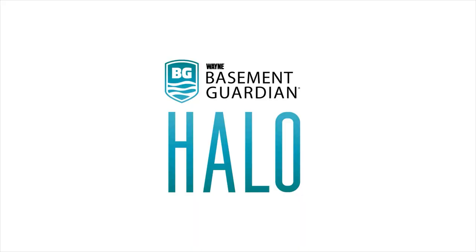Trust is in its DNA. Premium stainless steel and cast iron construction surround a monster three-quarter horsepower motor. Never worry about your basement again.